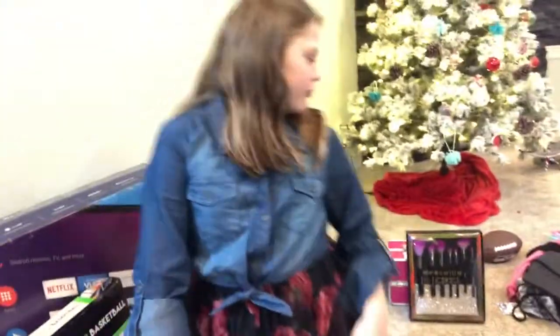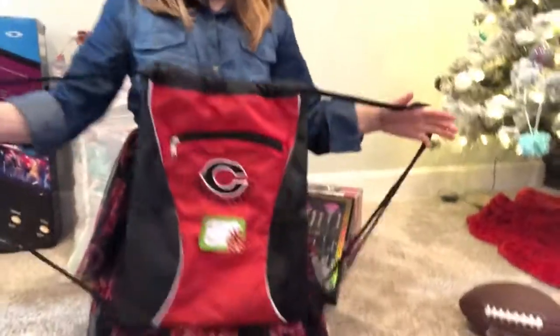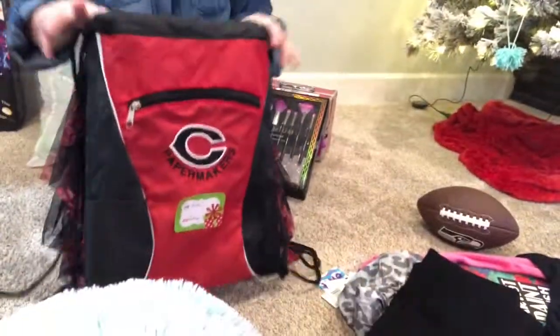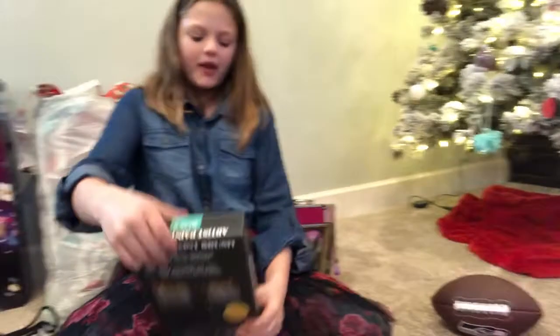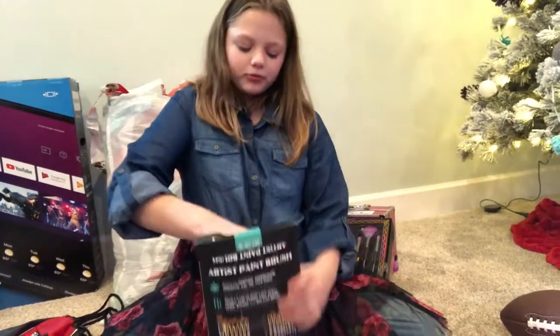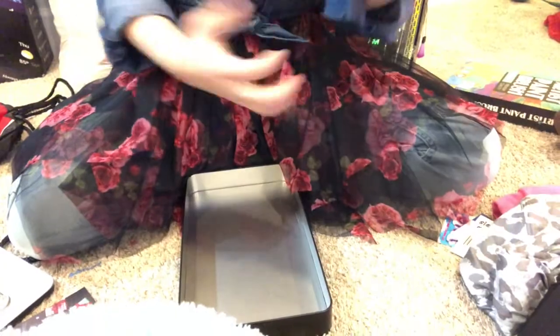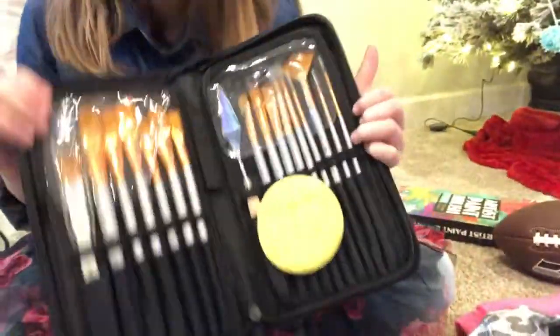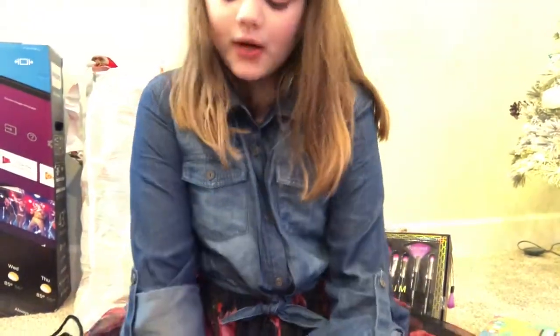Oh, I forgot to show you guys — over here I got this canvas bag. If you guys didn't know, my friends and family love to go to canvas games, so I got a cinch bag. And then me and my sister love to paint, so I got a paint set, and it's a little brush set and I have all these different sizes of brushes. I'm probably gonna be doing this a lot. My sister got two because my dad didn't know that she already had one.